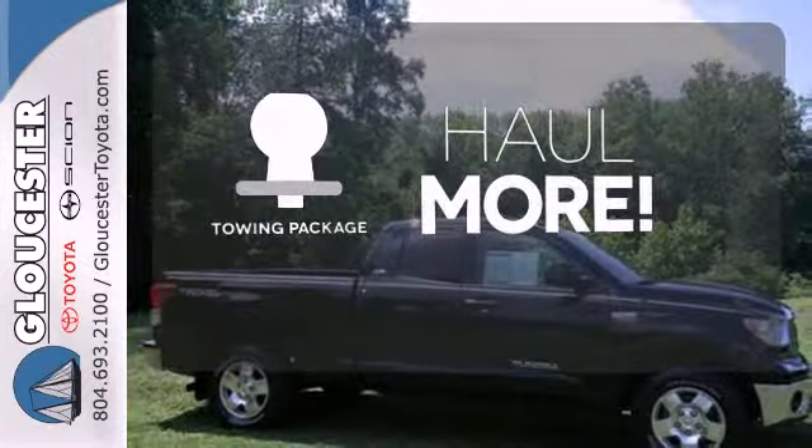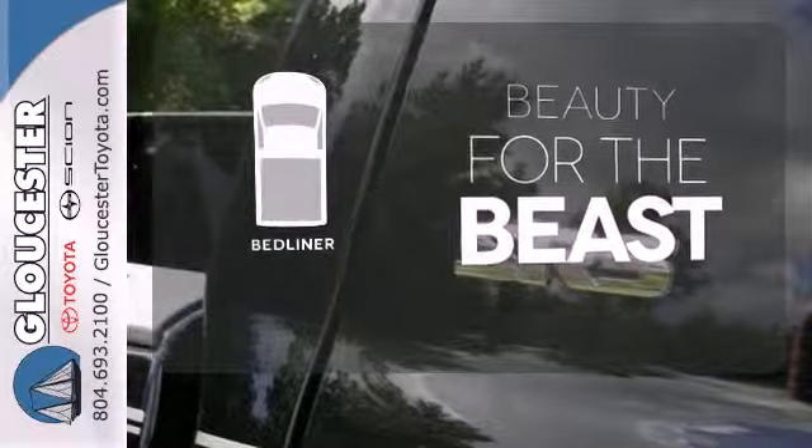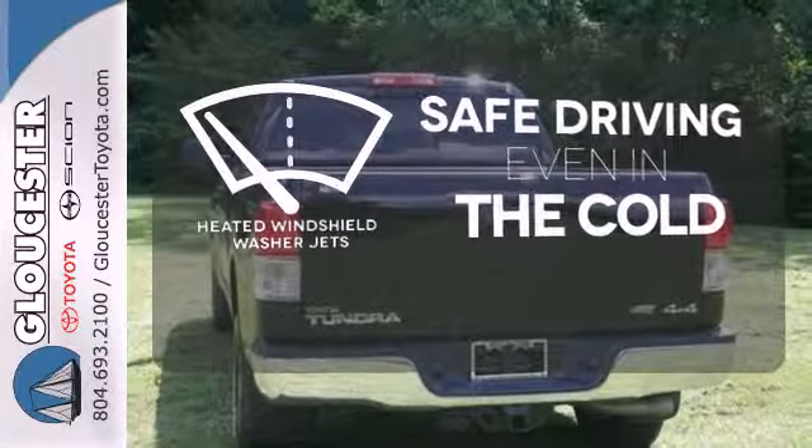Whether for work or play, the towing package has you ready for anything. Protect your truck from dings and dents with the bed liner. Driving in cold weather is a little safer with the heated windshield washer jets.